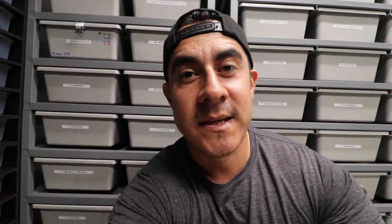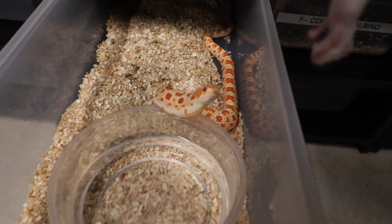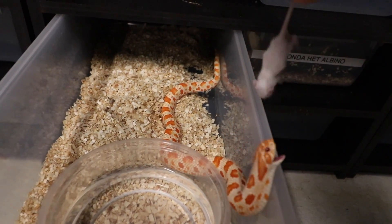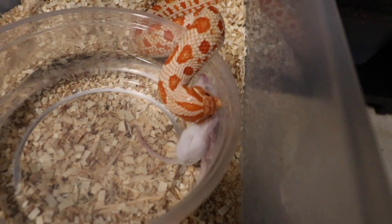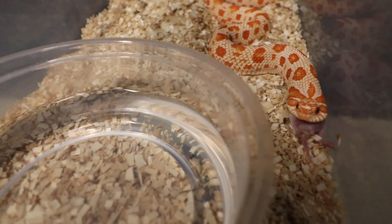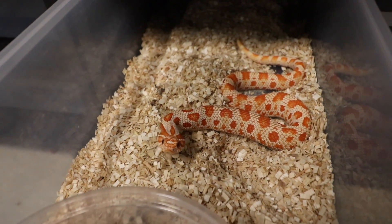Since we're on the whole feeding subject, let me feed some more reptiles — just the ones that take frozen thaw or pre-killed, which is my hognoses. These little guys are aggressive, check this out! That little girl right there wouldn't even care if I had three cameras or ten people watching her eat — she just does not care. One day I'm going to have to do a full feeding video for all the snakes that eat pre-killed or frozen thaw.